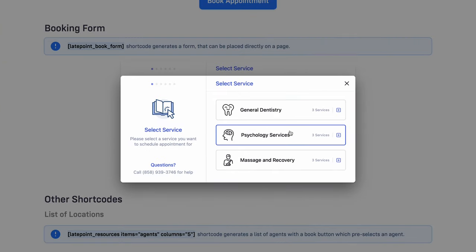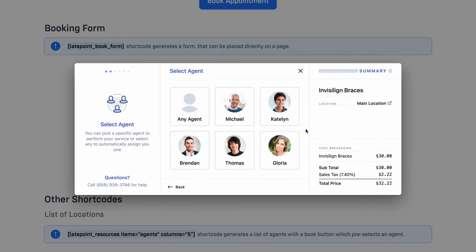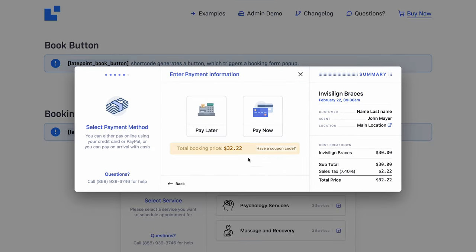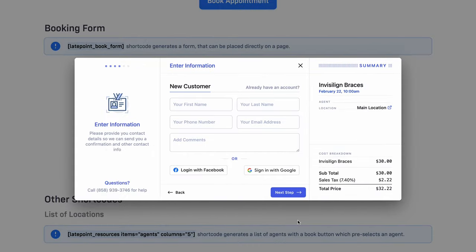LatePoint is a WordPress booking plugin with a modern design. As customers complete the booking process, LatePoint shows them a breakdown of the prices — letting them know about the costs upfront can help prevent cart abandonment. An interesting feature of this plugin is that you can add a brief description of every service provider to the booking interface, so customers can decide which one they prefer. After selecting the date and time, they can choose whether to pay immediately or, if they are unsure about their booking, you can give them the option of paying a deposit instead of the full amount.